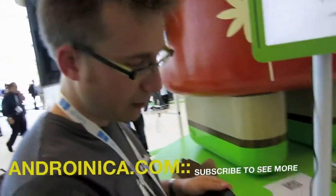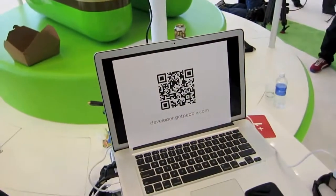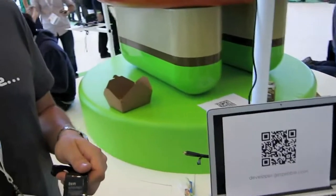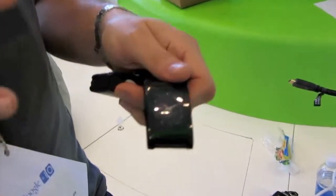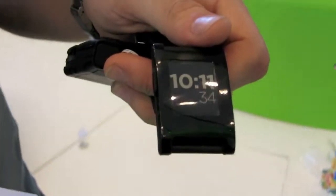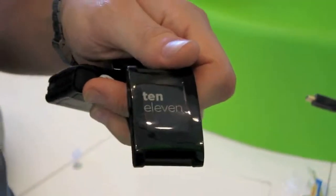So we're here at Google I/O today to announce our initial preview of our Android SDK. If you go to developer.getpebble.com today, you'll see the initial draft of our Android documentation. Our Android SDK is going to be an intent-based SDK that will allow all pre-existing Android applications to push data and receive data from Pebble.